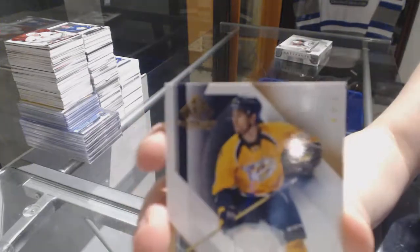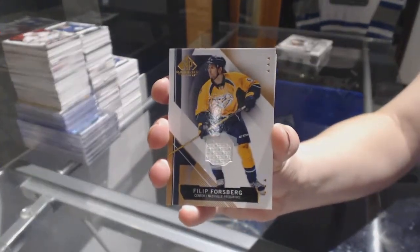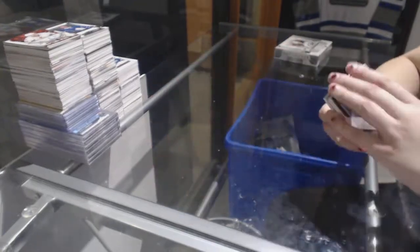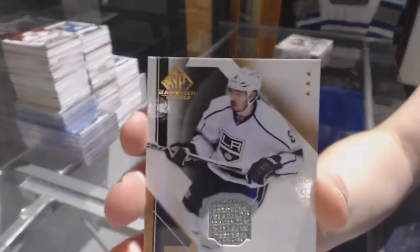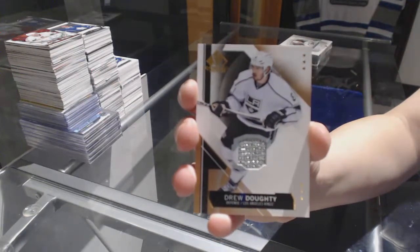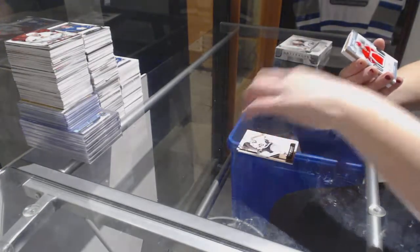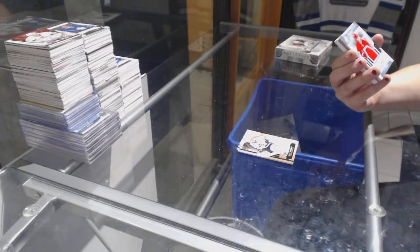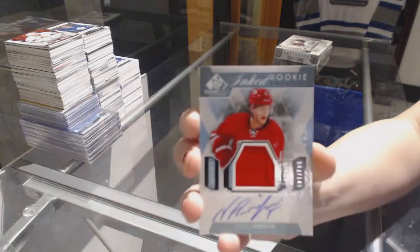We've got a jersey for the Nashville Predators, Phillip Forsberg. Jersey for the LA Kings, Drew Doughty. We've got an 8th Rookie Sweaters jersey auto numbered to 149 for the Carolina Hurricanes, Noah Hannifin.